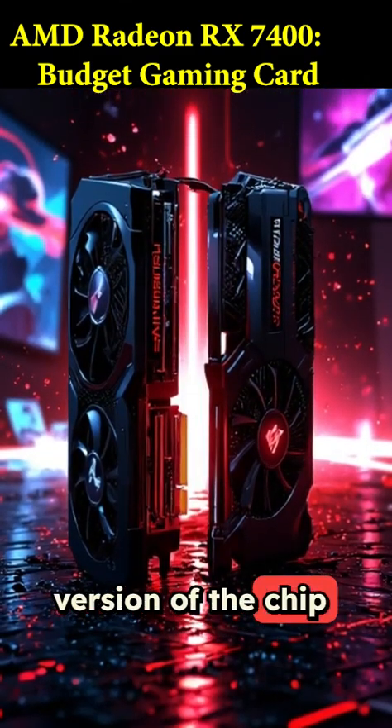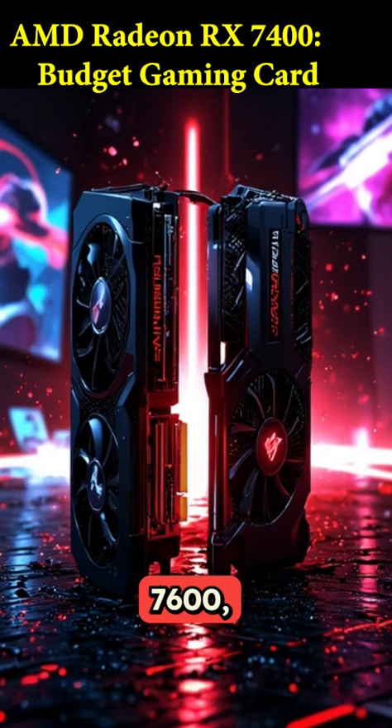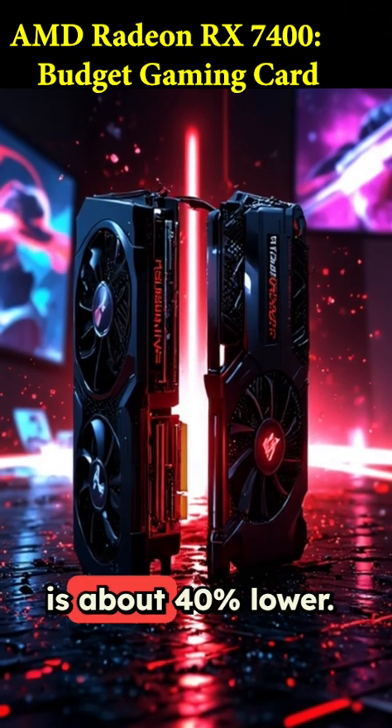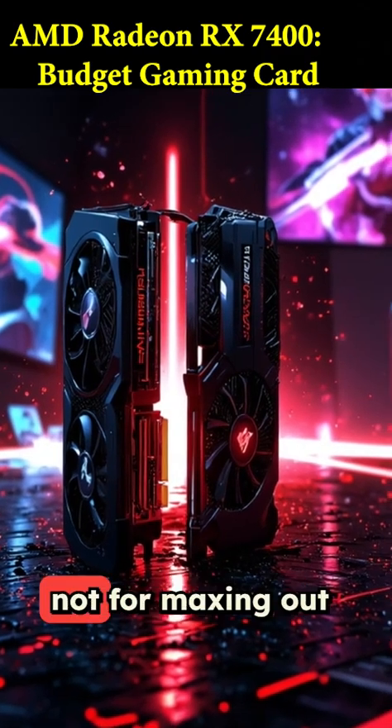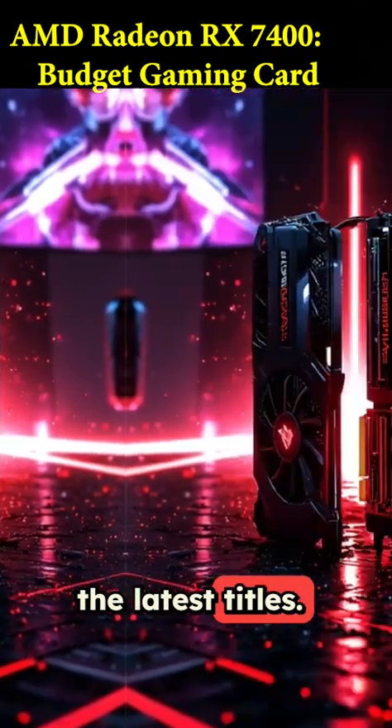Performance-wise, it's a cut-down version of the chip found in the RX 7600, and its memory bandwidth is about 40% lower. So it's built for entry-level 1080p gaming, not for maxing out the latest titles.